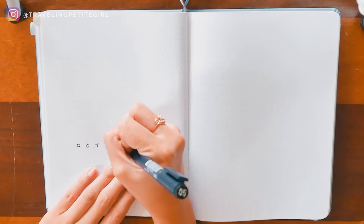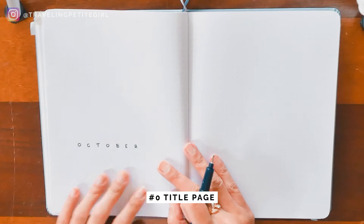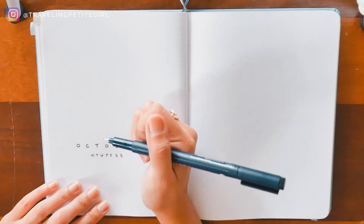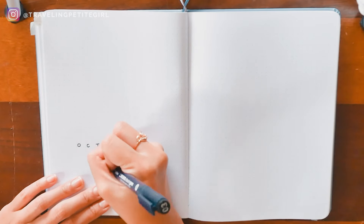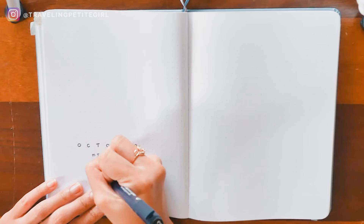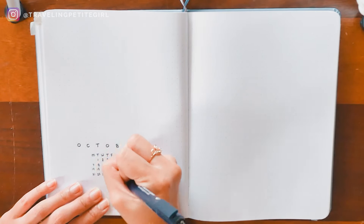Before I get into the productive spreads, I always start my layout with a title page. I'm creating this one for the month of October and adding a little calendar starting with Monday, because Monday is the start of the week for me. What you do for your journal is totally up to you — you can be as creative as you want, but for tutorial purposes I'm keeping it minimal with a little extra flair.